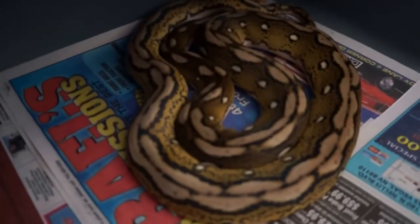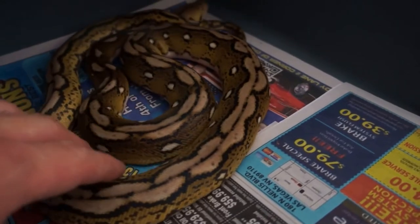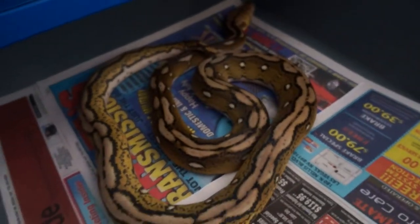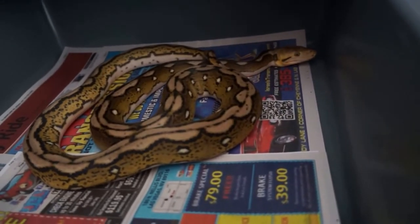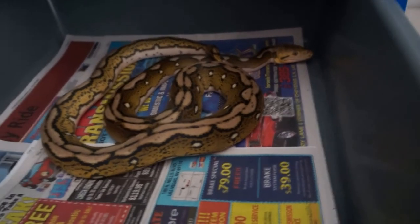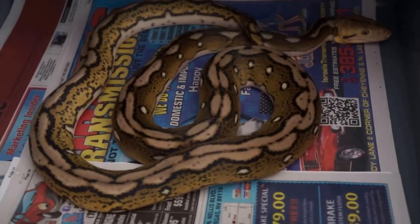This little girl is one of the ones that I produced April 1st — Motley Tiger head. She actually ate a four-ounce rabbit not too long ago. She's turning out just like her dad.